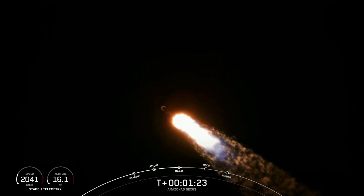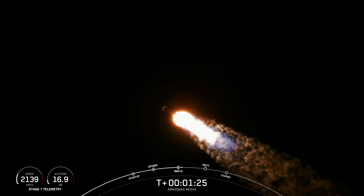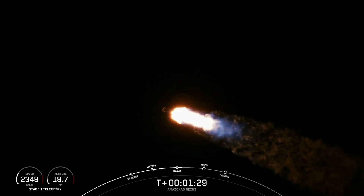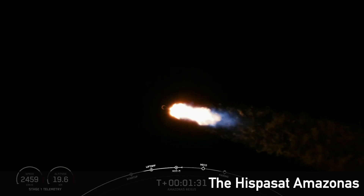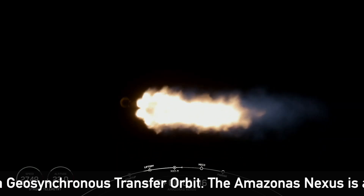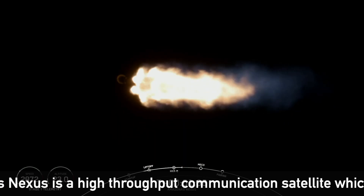Now the next major milestone will be coming up at around the T plus 2 minute and 30 mark. That'll be main engine cutoff, followed by stage separation, and then MVAC engine chill and second engine start number one.